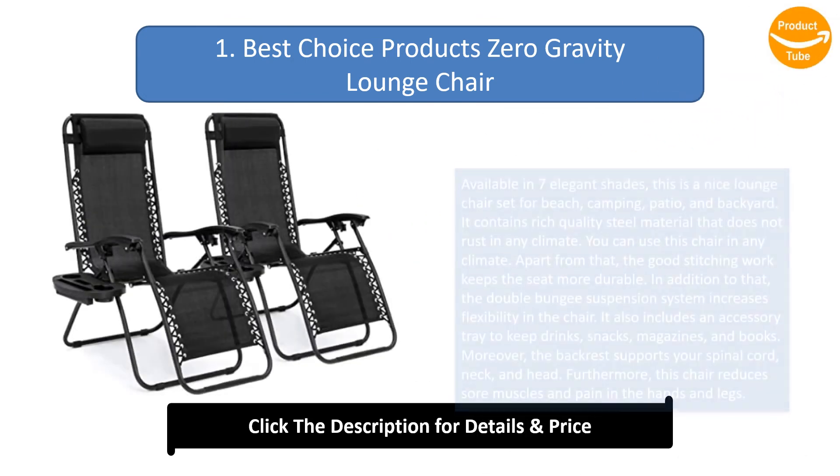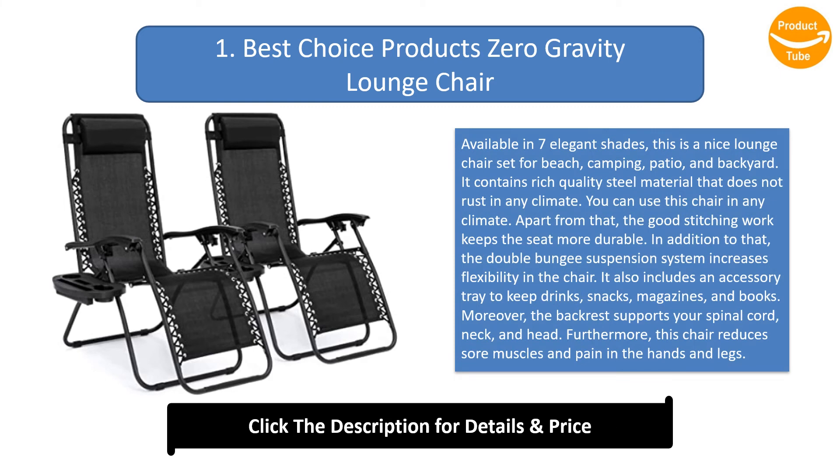Number 1: Best Choice Products Zero Gravity Lounge Chair. Available in seven elegant shades, this is a nice lounge chair set for beach, camping, patio, and backyard. It contains rich-quality steel material that does not rust in any climate, and the good stitching work keeps the seat more durable.